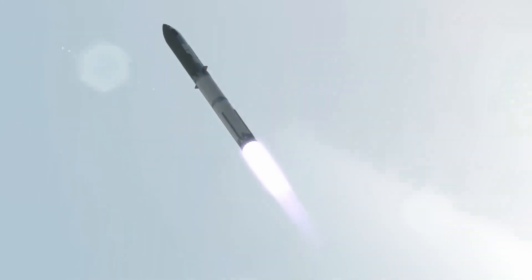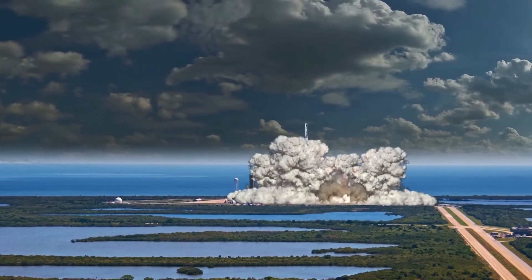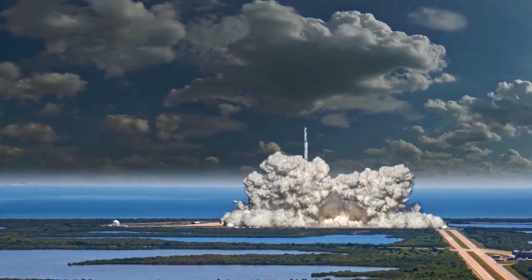At this point we'll wrap up today's video. Do you think SpaceX will win the battle with the FAA and environmental agencies in order to receive the launch license?